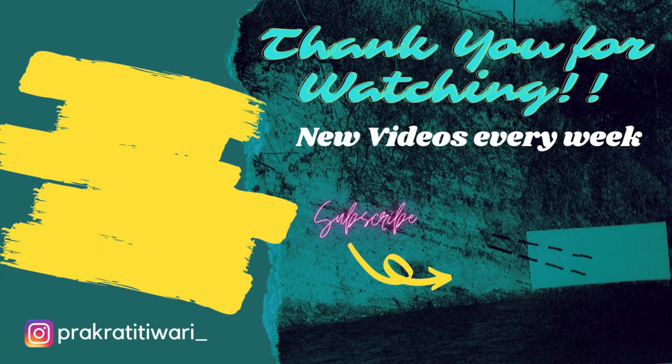That is it for this video. I hope you found this mini review helpful. If you liked this video, please give it a thumbs up and don't forget to like, share and subscribe to my channel, and follow me on my Instagram handle. That is it for now — meet you in my next video. Bye bye!